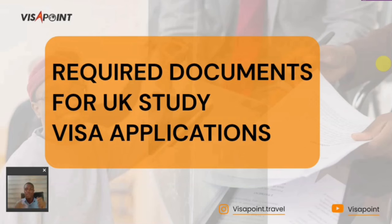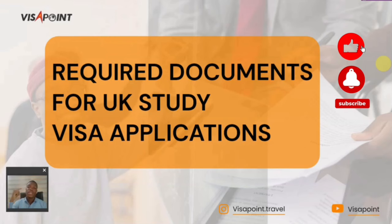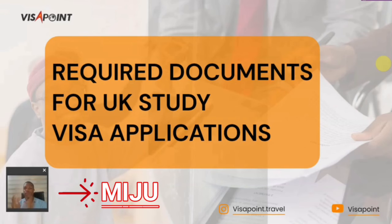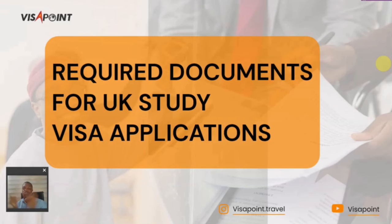If this is your first time on this channel, I say a big welcome, and if this is not your first time, I say welcome back. Don't forget to hit the like button, subscribe, and share this video. My name is Yves Meiju here on the Visa Point Travel Channel, and let's jump straight into those documents.